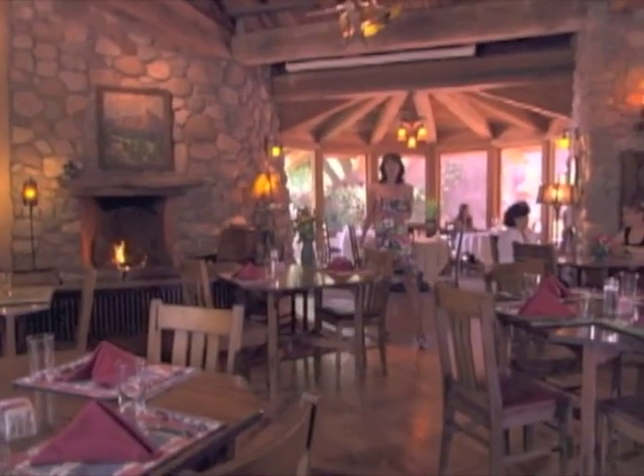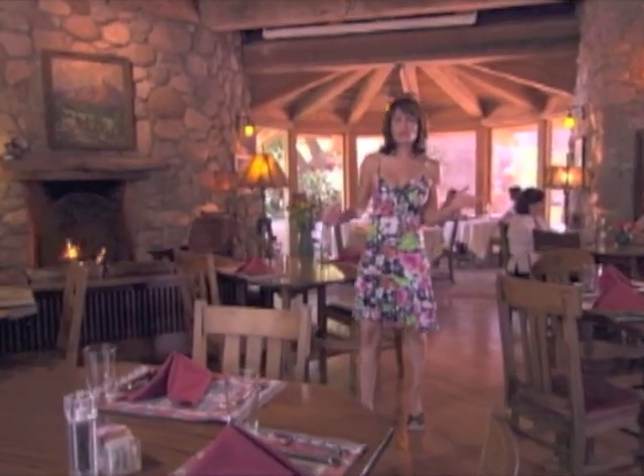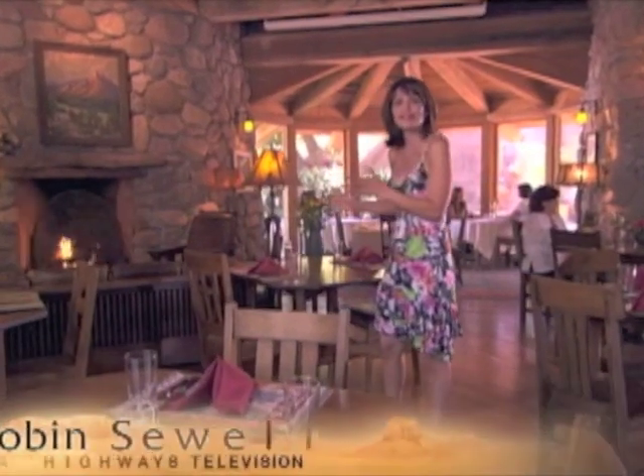From the moment you walk into El Portal's lobby, you know you're in for a different lodging experience. From the cozy, beautiful rock fireplaces, to the big wooden beams, to the 18-inch thick adobe walls.